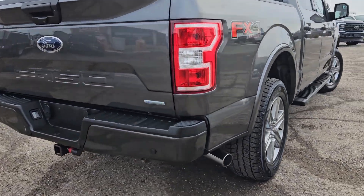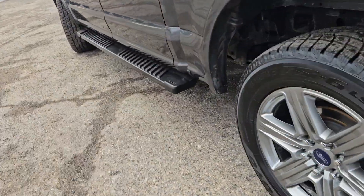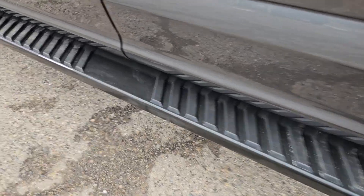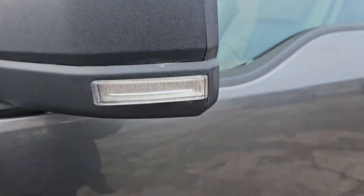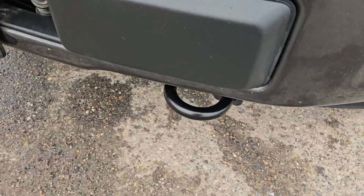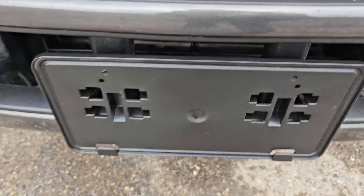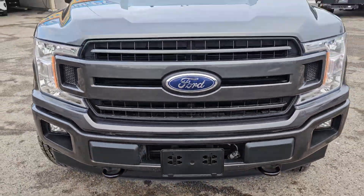Taking a look at the back here, we do have rear park sensing and that nice backup camera right there. Moving to the sides, we do have that nice grip running board so slipping is very slim. We also have that nice LED on the mirrors, two tow hooks for all your towing necessities, a nice block heater, license plate bracket, and that nice Ford grille.